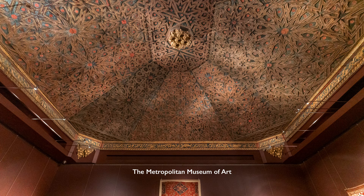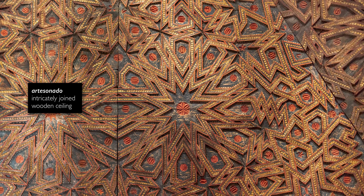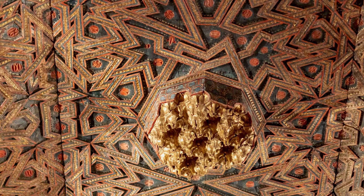We're in the Islamic galleries in the Metropolitan Museum of Art and my neck is starting to get sore because we've spent a good deal of time looking up at this magnificent ceiling. We're looking at what's called an artesonado ceiling from Spain in the 16th century. It's a type of ceiling that combines sculpture and painting and woodworking to create this beautiful geometrically designed ceiling.